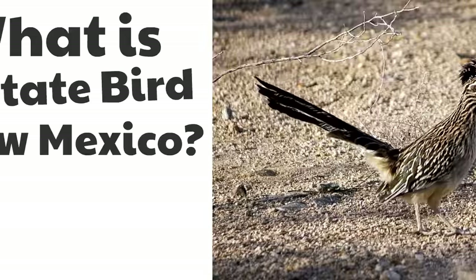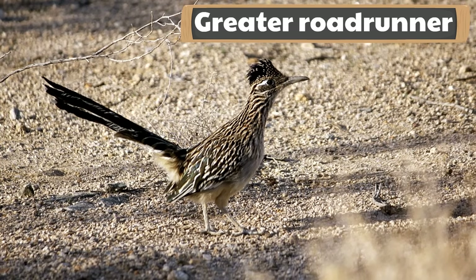Here is our final question: What is the state bird of New Mexico? The state bird of New Mexico is the greater roadrunner. In case you're curious, there is also a lesser roadrunner, but the state bird of New Mexico is the greater roadrunner. They are birds with long legs that go really fast — that's what they're known for.